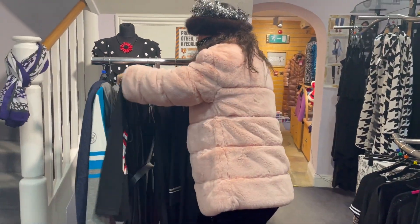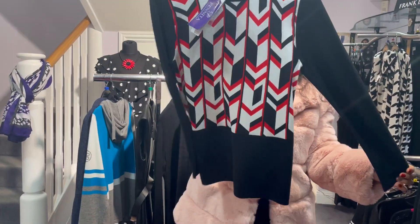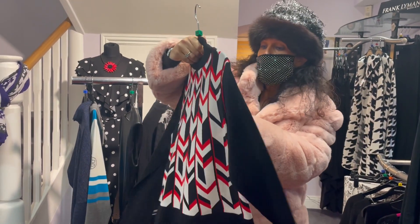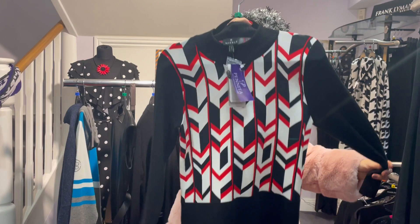And then we've got this last piece from Marble — very nice top, easy wear. We love Christmas red. And that's only £42 in a size 12.